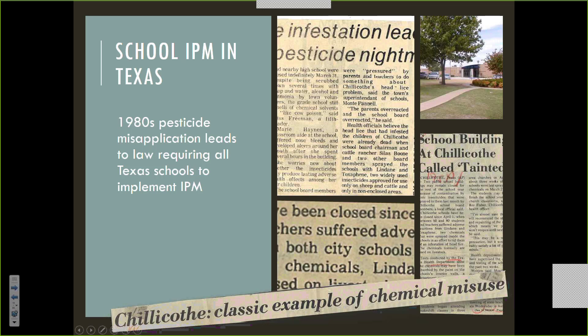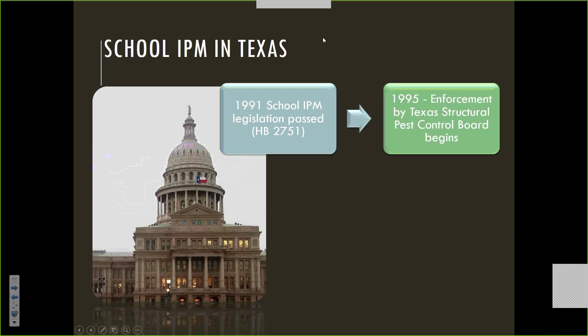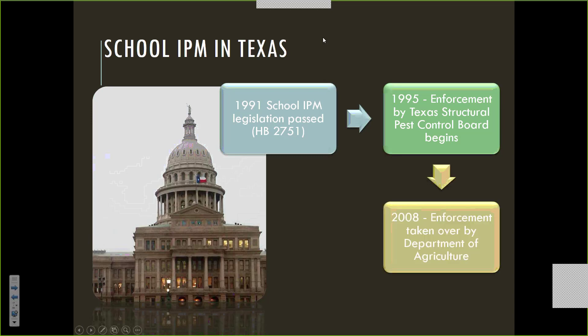That incident probably would have been forgotten by most people, except there was one parent in the school district who, about eight years later, became a state legislator. And he introduced a bill that required all schools in Texas to have something called IPM — Integrated Pest Management. This legislation required all districts to have an IPM program in place by 1995, with enforcement of the rules taken over by the Department of Agriculture.